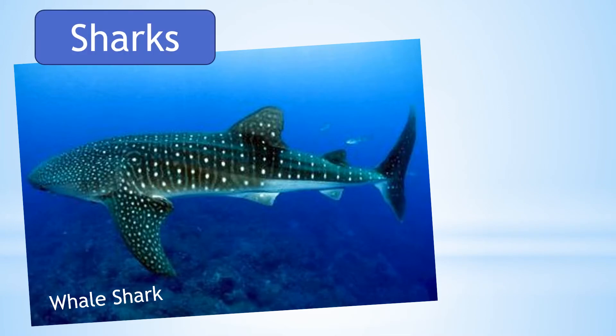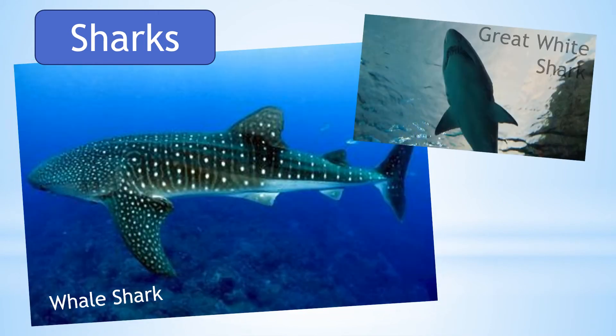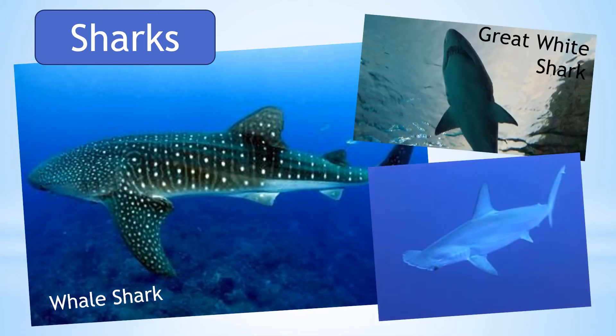Sharks are also a type of fish and come in all sorts of different shapes and sizes, like the whale shark, the great white shark and the hammerhead shark.